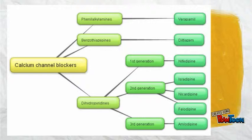Some common medications are known as non-dihydropyridine, diltiazem, verapamil, dihydropyridine, and nifedipine.